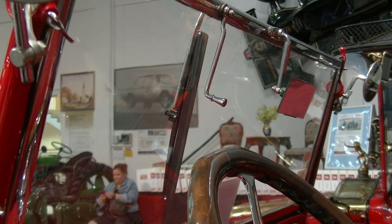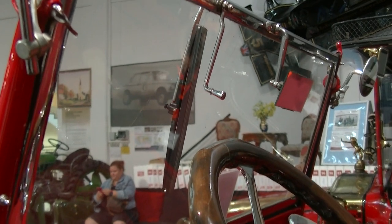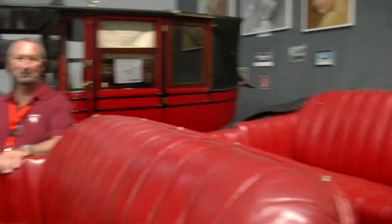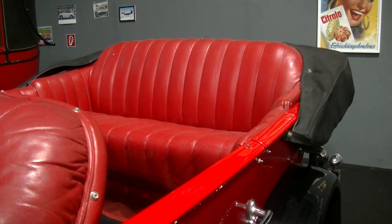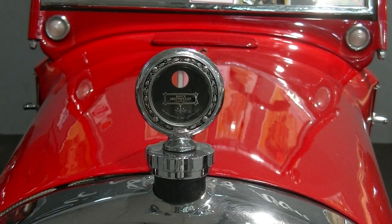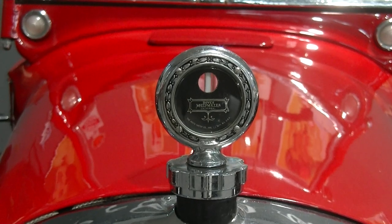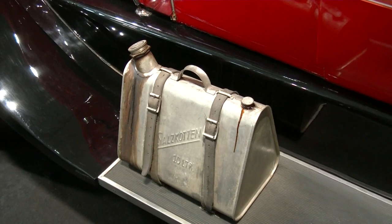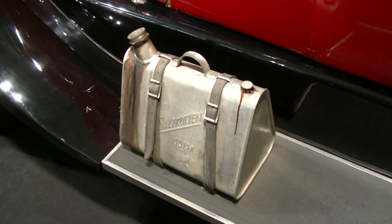Und nichts von wegen elektrische Scheibenwischer – handgesteuert war dieser. Man kann sich vorstellen, von oben kam das Wasser von vorne. Dieser Wagen hat natürlich ein Verdeck, also bei Regen saß man sehr wohl im Trockenen. Die Kühlerfigur hatte gleich einen sehr praktischen Zweck: sie war ein Thermostat, der dem Fahrer anzeigte, wenn der Motor überhitzte. Da diese Fahrzeuge natürlich extremen Spritverbrauch hatten, war der Reservekanister gleich an Bord.